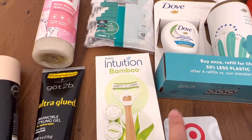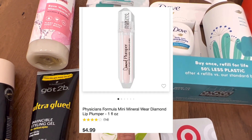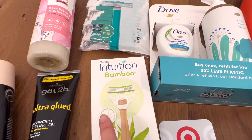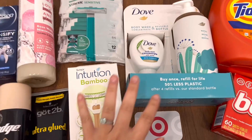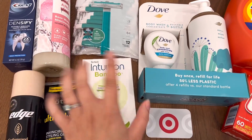For the Physicians Formula Invisible Lip Gloss, it is $4.99 — Target Circle has a $3 digital coupon making it $1.99. So for the beauty items plus the Lip Gloss, my subtotal is $49.42.